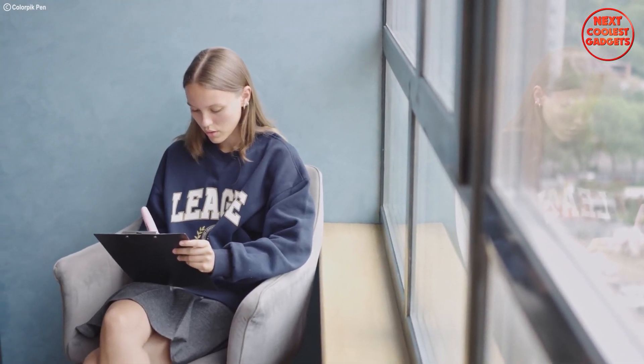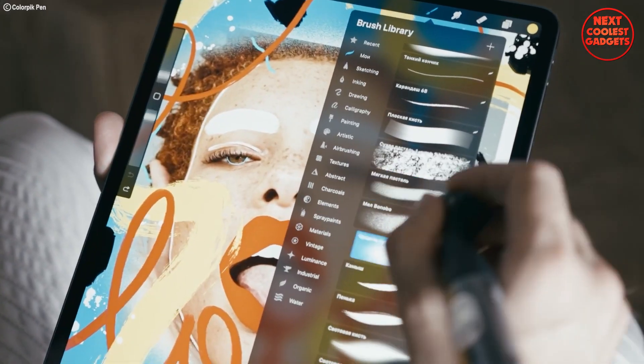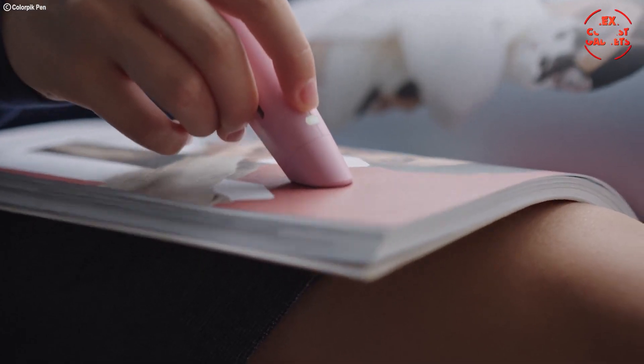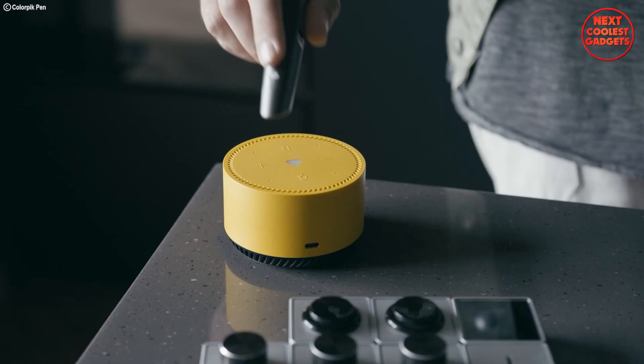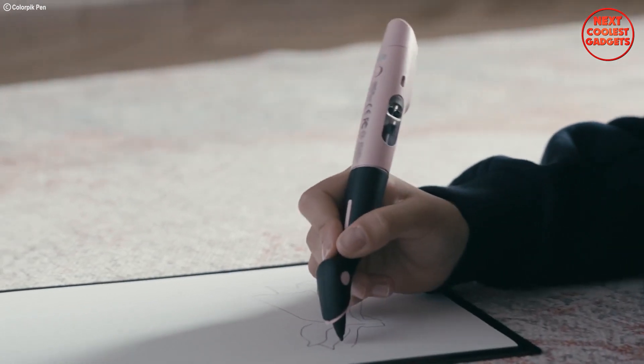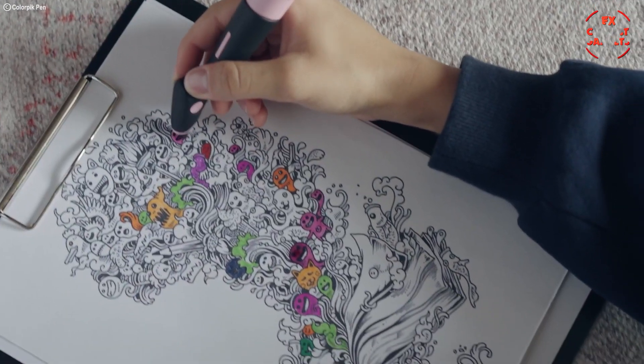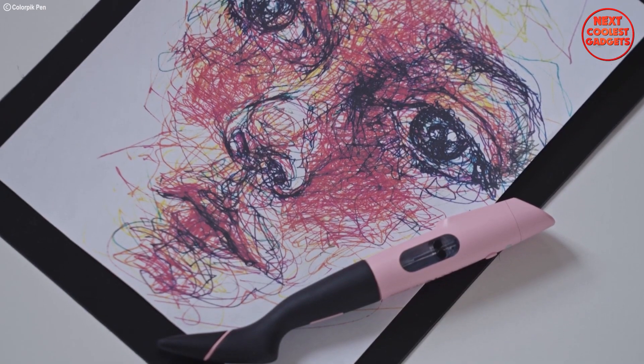This isn't just about matching shades — it's about capturing inspiration from the world around you. The scanned color flows seamlessly onto paper or your digital screen, bringing your ideas to life with unparalleled accuracy and vibrancy. The Color Pick pen stores your captured colors, allowing you to access them anytime, anywhere — share them with friends, use them in your next project. The possibilities are endless.